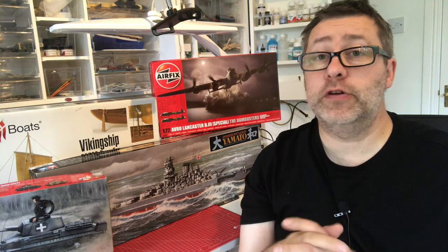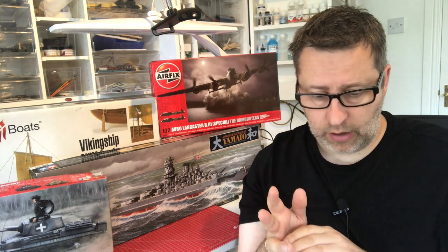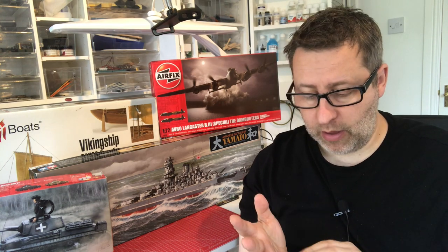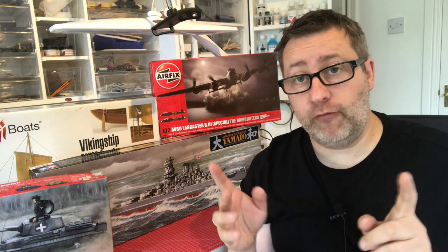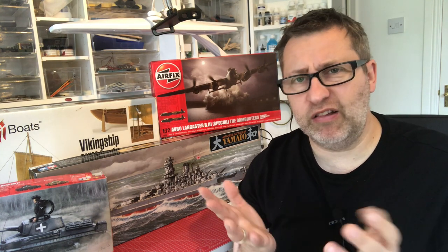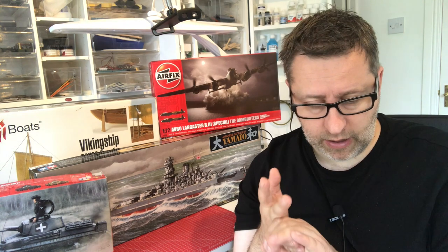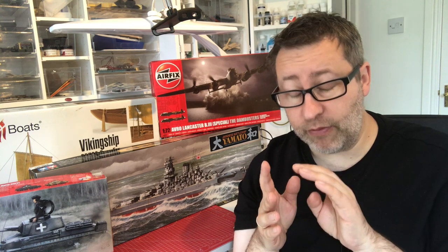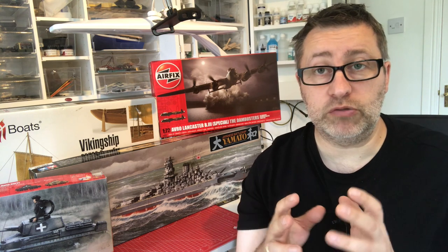We've got four first impressions videos during the month, including the extra little one on a Monday. You'll be seeing the Revell — formerly Matchbox — Siran Ra, that will be this month. The Revell 1:570 scale Queen Mary will also be coming out — quite an interesting first impressions. And the Mini Art 1:35 Lieferwagen, basically a Mercedes 170 delivery van. You'll be seeing all of those this month, which leads nicely onto what I'm filming this month — ready for August and September.